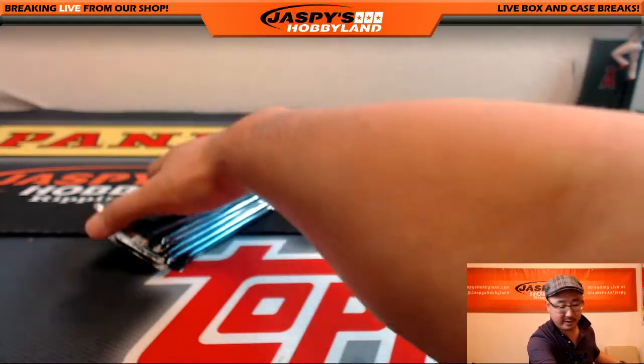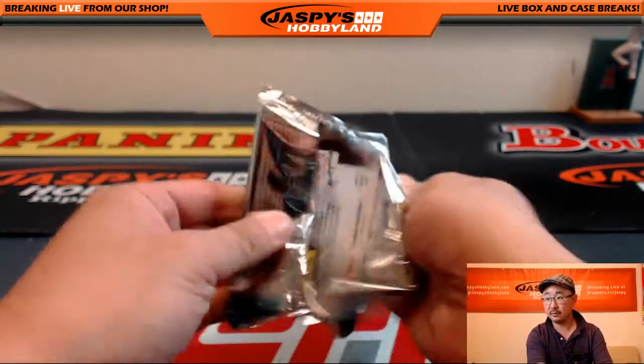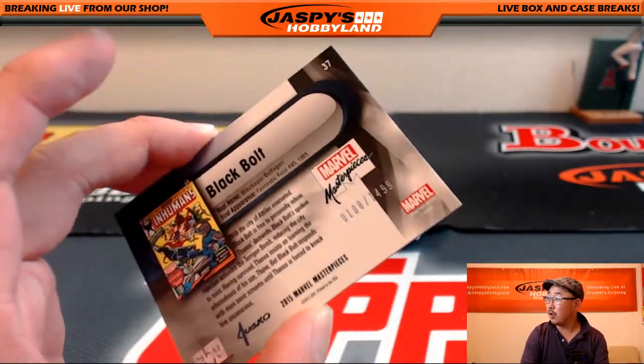So that's half the box — let's check out the other half. Black Bolt, 108 out of 1499.